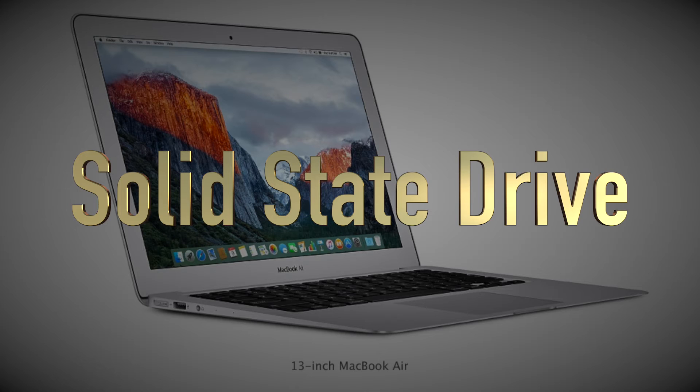The term solid-state drive, when we're talking about your hard drive, simply means that this is different from traditional computer hard drives, which usually incorporated a spinning disk that information was recorded to. A solid-state drive has no moving parts, so your computer's hard drive — where all the files are stored — is less likely to break or make a loud noise. It should also be quicker to save, move, and open files.